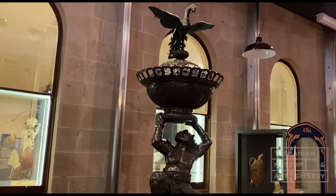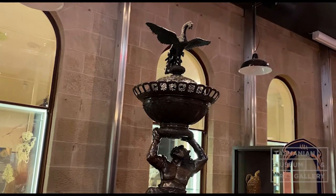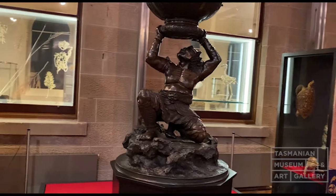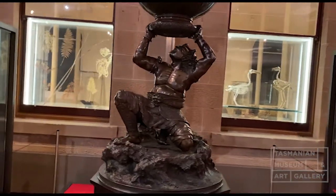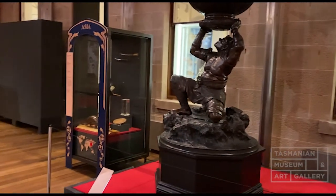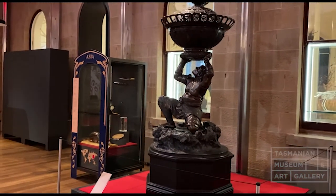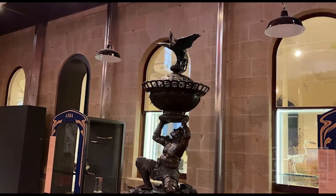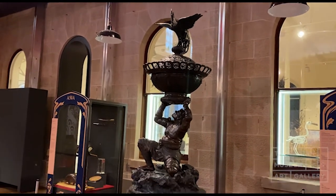It's one of the most fantastic objects in the Tasmanian Museum and Art Gallery Decorative Arts Collection, and perhaps in the whole collection. It's a tour de force of bronze casting, made probably sometime around 1880. There were a few of these made by some of the leading bronze casters in Japan, specifically to tour international exhibitions.